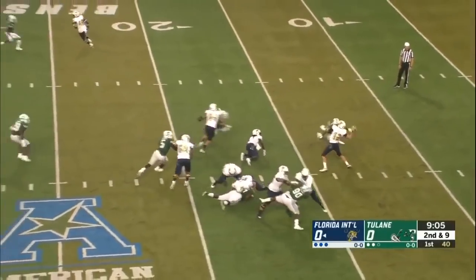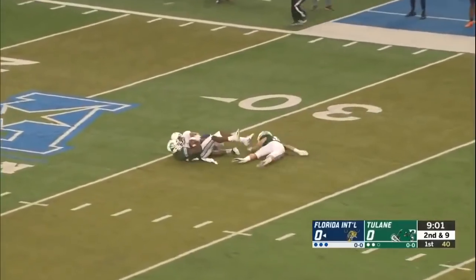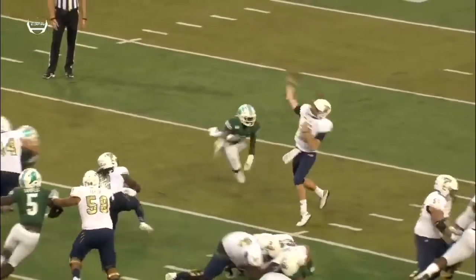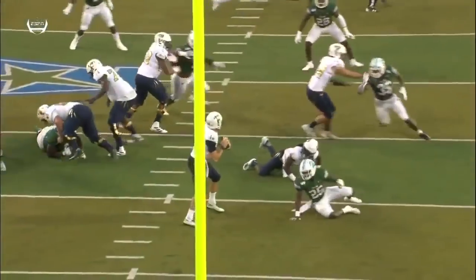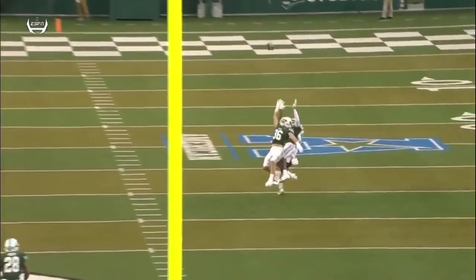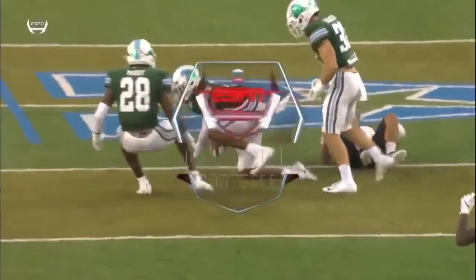Second down and nine, play action. Morgan going to crank up and throw it deep. Got a man streaking out there, and it is intercepted at the 31-yard line. Feels a little pressure, throws this a little bit off his back foot. It hangs just a little bit. And Keyes, with excellent recovery speed, makes a great effort to get his first interception of the season — had one last year. Great effort there, throwing into double coverage. Keyes.